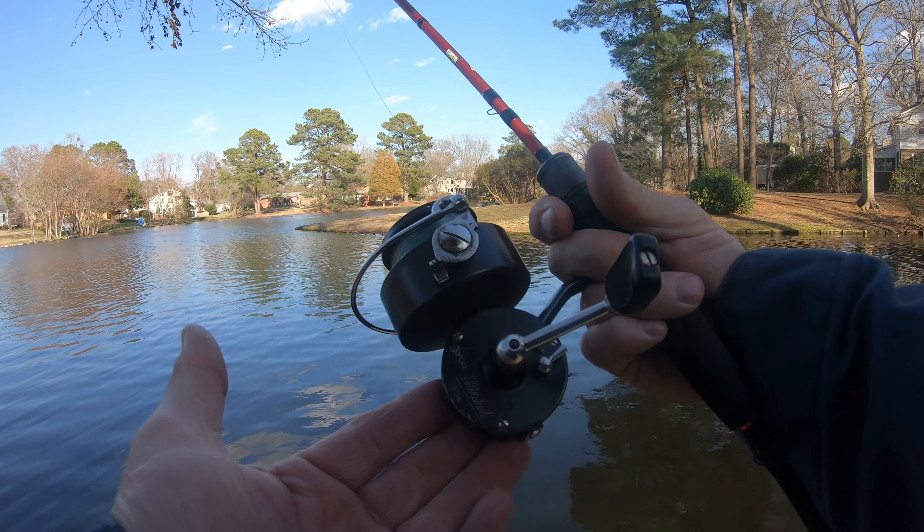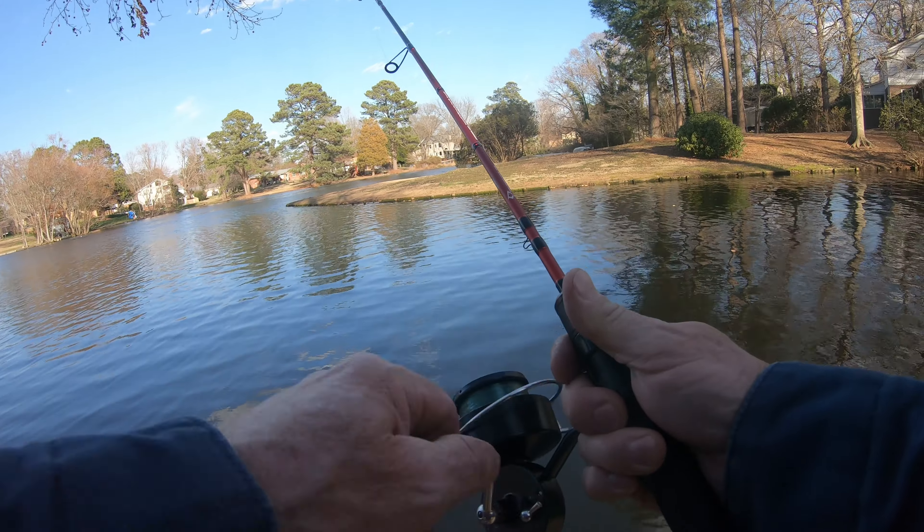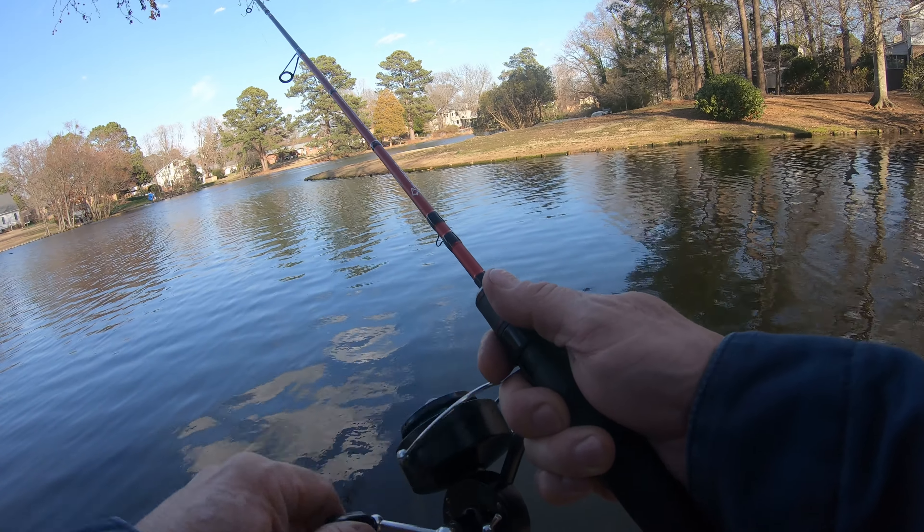I really like this reel. It's very cool. It's very unique. And it works really well. Very smooth.